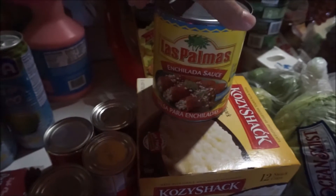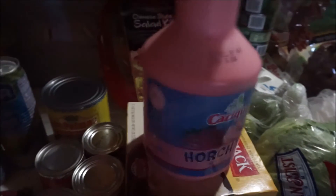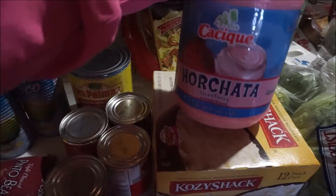I got two coconut waters, then Las Palmas enchilada sauce, and one of these Cacique horchatas — the strawberry one. I actually forgot to bring the other ingredients I use when I make my own horchata water.